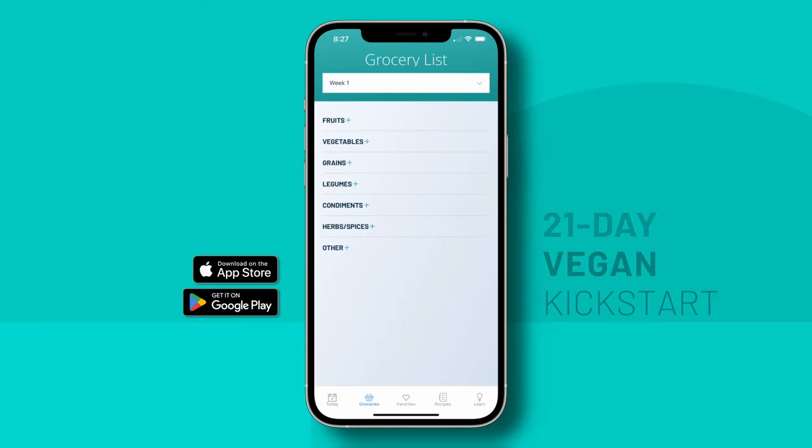How to make sure you've got everything on hand to make these delicious recipes? Let's visit the Groceries tab. You'll choose the week that you're on, and voila, all the food you need for your next grocery shopping trip is outlined — making food prep a breeze, because you'll never be missing an ingredient, including condiments and spices.